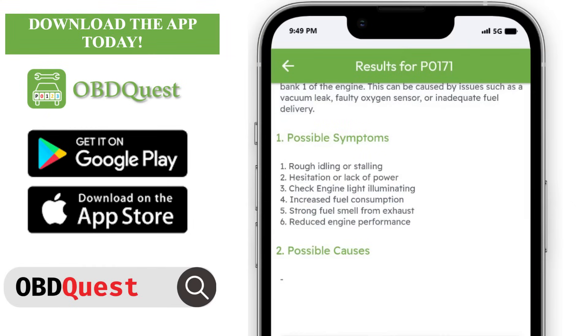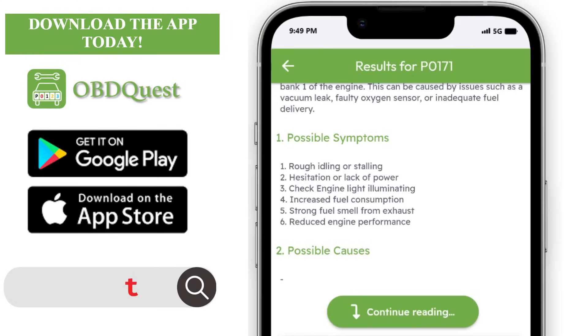Possible symptoms: rough idling or stalling, hesitation or lack of power, check engine light illuminating, increased fuel consumption, strong fuel smell from exhaust, and reduced engine performance.